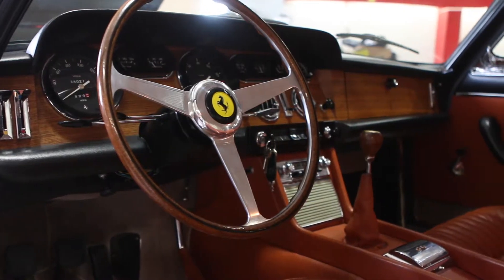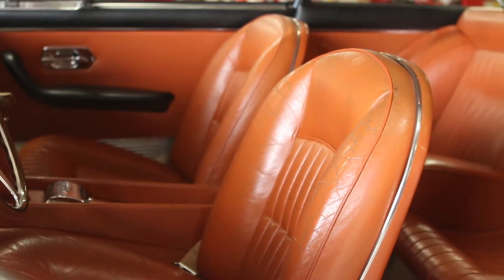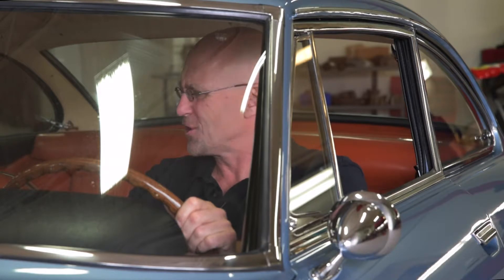Things were way different in 1965. Look how skinny this wheel is — where would the airbag go? And look at these seats. These were sports seats back in the day. It's just freaking gorgeous.